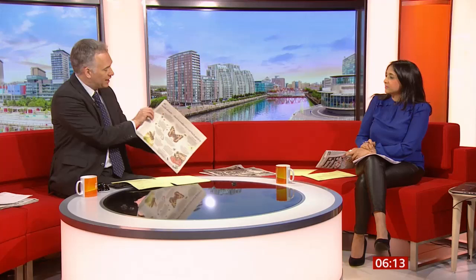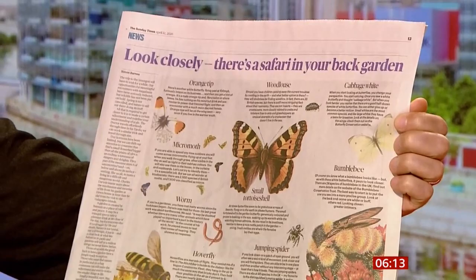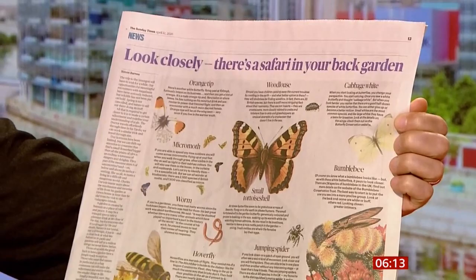In the back garden, it says, look closely, there is a safari to be found. Linking the fact that many people won't be able to go on holiday on safari at the moment — well, no one can. It says, well, you don't need to.